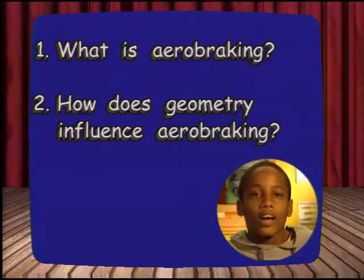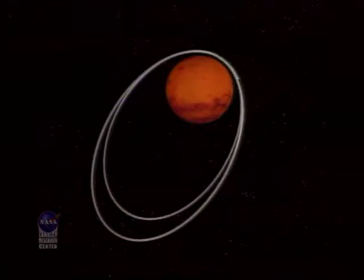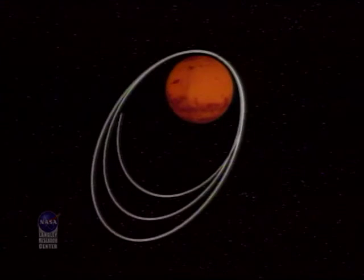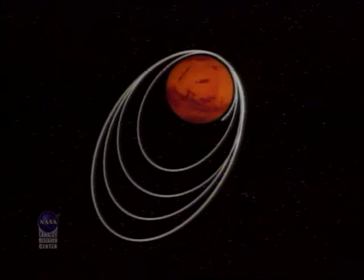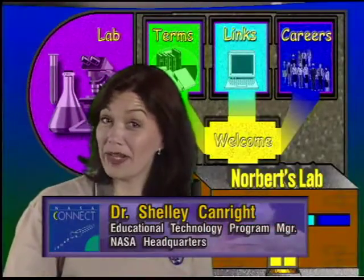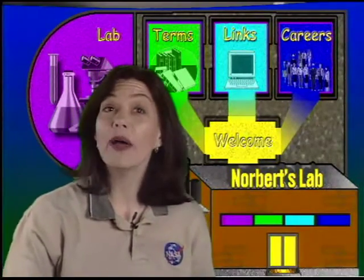What is aerobraking, and how does geometry influence it? Aerobraking is when we use drag from the atmosphere to gradually shrink the orbit. We used the drag from the atmosphere to gradually slow the orbit, shrinking it from a highly elliptical 45-hour orbit down to a very circular 2-hour orbit around Mars. This is geometry in action.